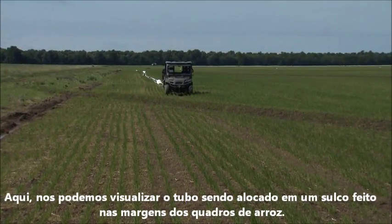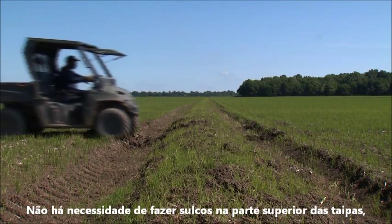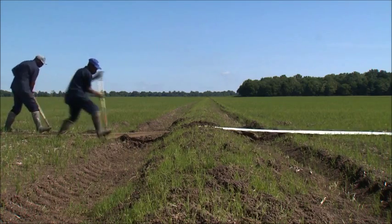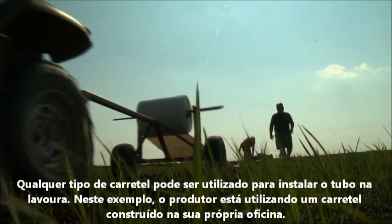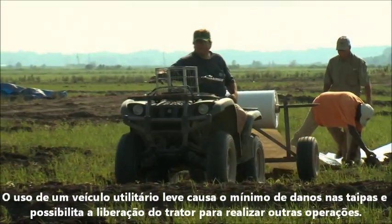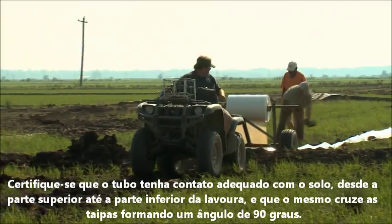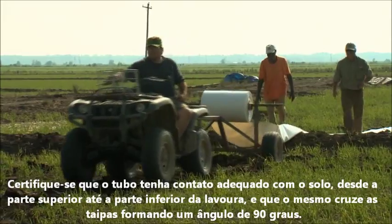Here we see tubing being installed down the side of a field in a furrow. There is no need to dig a furrow on top of the levee. As the tubing is unrolled, it is simply laid on top of each levee and into the furrow dug on each side of it. Any tubing roller will work for laying tubing in rice fields — here a producer is using a roller built in his own shop. A lightweight utility vehicle does minimal damage to the levee and frees a tractor for other purposes. Make sure that the tubing has good contact with the ground from the top to the bottom of the field and where the tubing crosses over the levees.